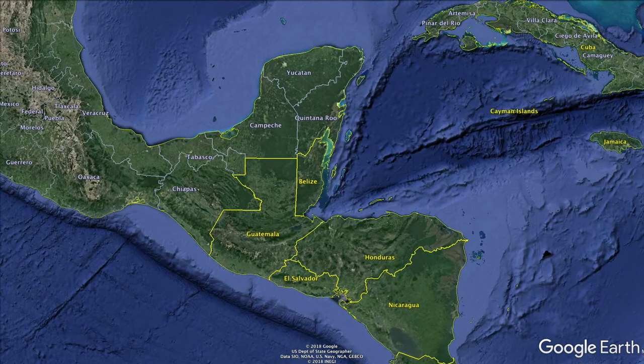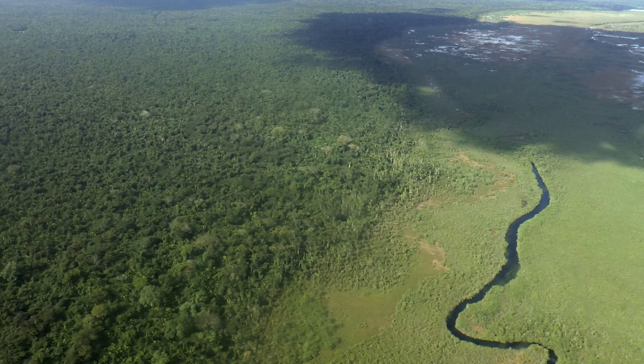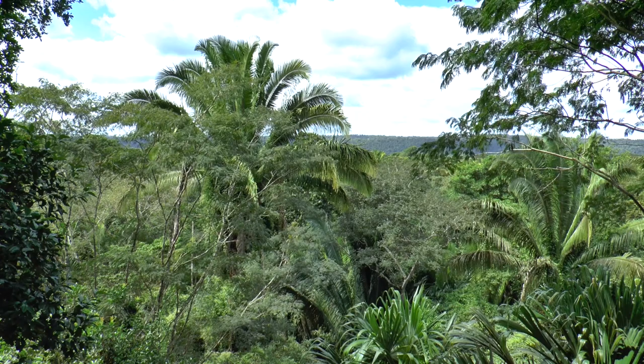Belize lies on the Caribbean coast of Central America, to the south of Mexico's Yucatan Peninsula. Prior to its independence in 1973, it was known as British Honduras. It has the lowest population density in Central America, and furthermore, thanks to government protection, around 50% of its territory is still subtropical rainforest.